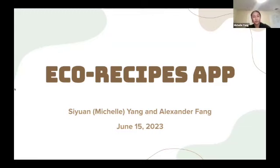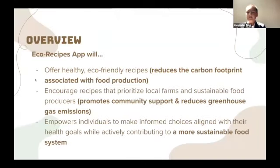Hello, I'm Michelle Yang. And I'm Alexander Feng. And this is our app, EcoRecipes. Our app will offer healthy eco-friendly recipes, encourage recipes that prioritize local farms and sustainable food producers, and empower individuals to make informed choices aligned with their health goals while actively contributing to a more sustainable food system.